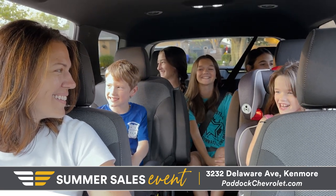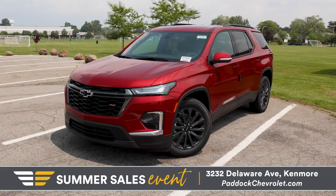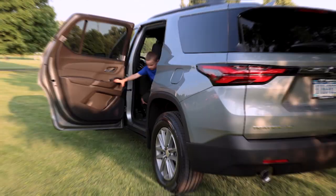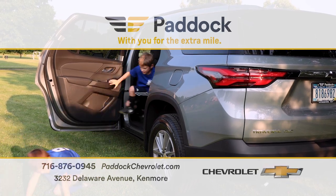Seating for up to eight passengers and the best-in-class max cargo volume, this midsize SUV is the perfect vehicle for all your family needs. They won't last long, so don't wait to see, touch, and test drive your perfect Traverse at Paddock Chevrolet.